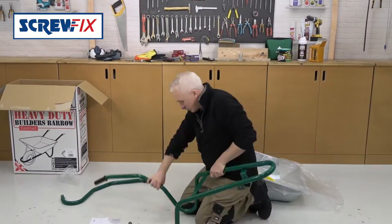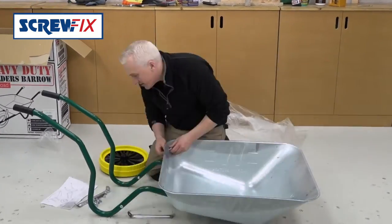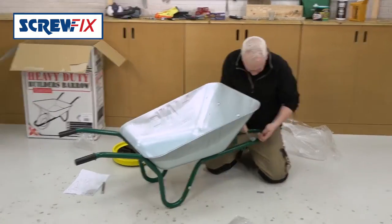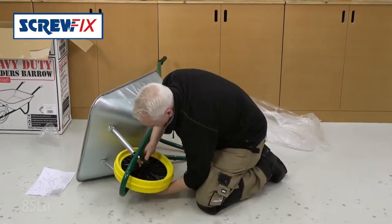Walsall is a British company that have been making wheelbarrows for over 60 years. It's made from galvanised steel, so it will not rust in a rush. It will hold 85 litres of whatever.